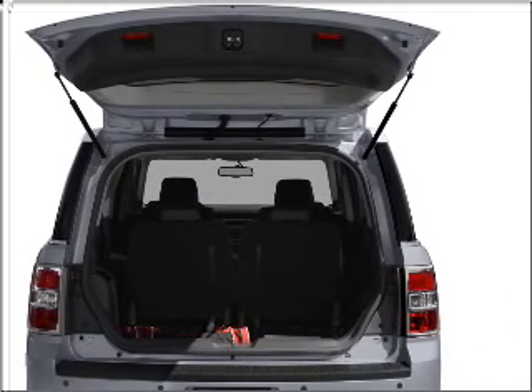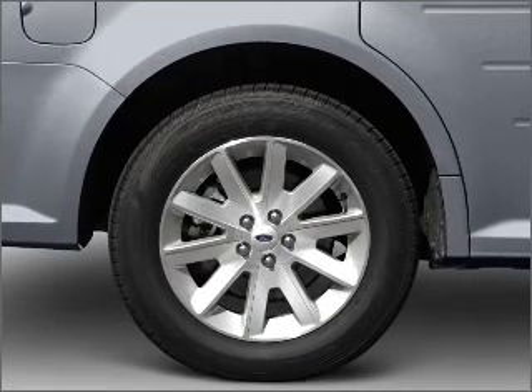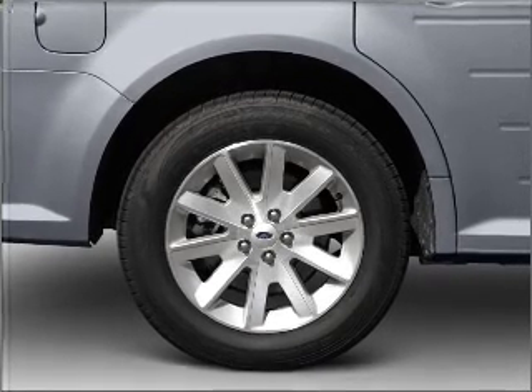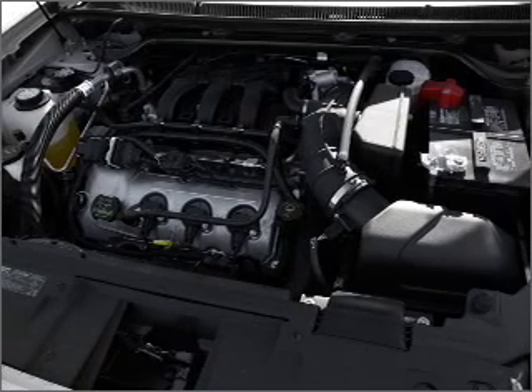Stand out from the crowd with premium wheels. Get advanced listening benefits from the premium sound system. You will appreciate the safety feature of anti-lock brakes. Heated seats make cold weather driving more endurable.